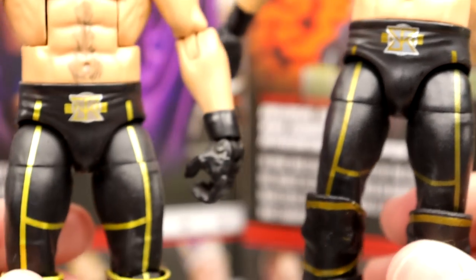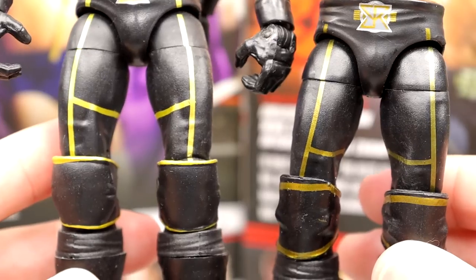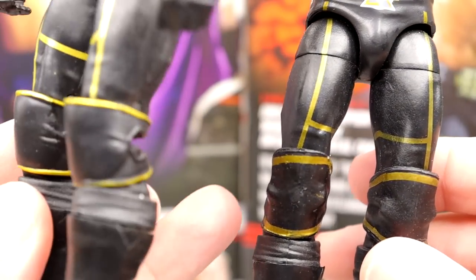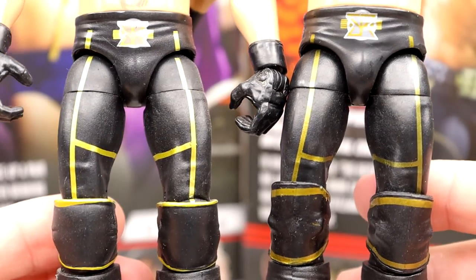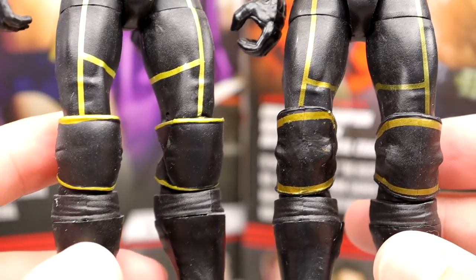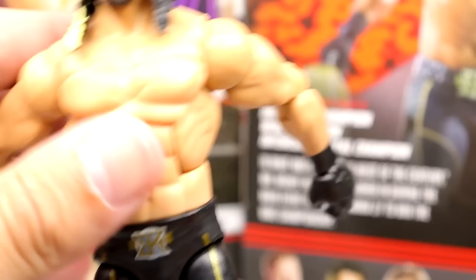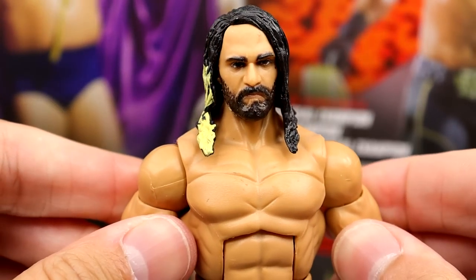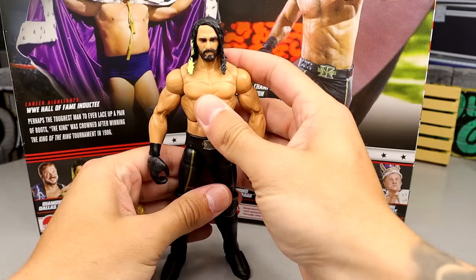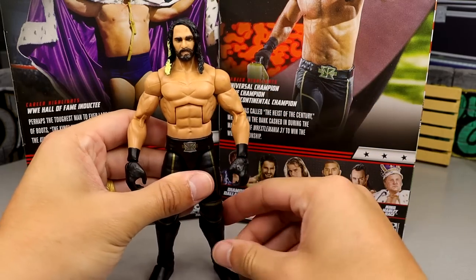The gold on this re-release is darker than on the original. I think the original looks better and more accurate. They also switched up the knee pads — on the original they were positioned more toward the edges, and they refocused that here. He's got plain black kick pads. There are some differences between the original and the Greatest Hits version. He poses around really well on ball joints with double-jointed arms.